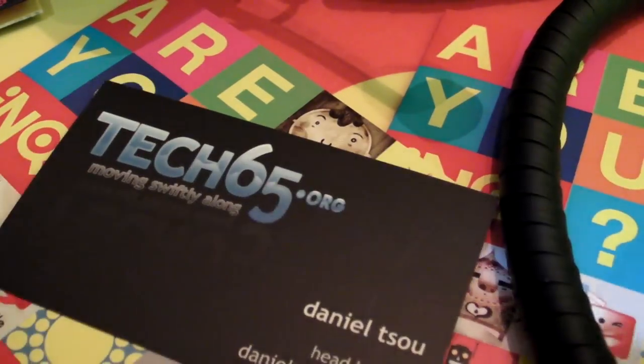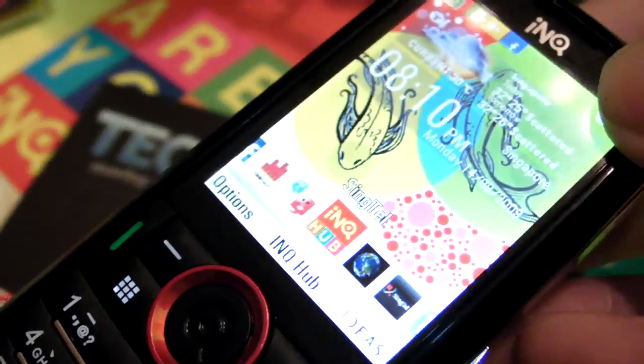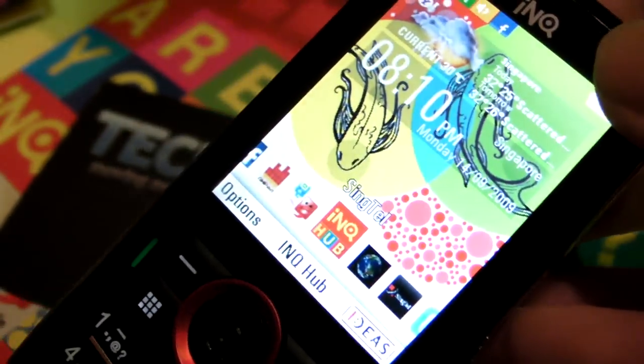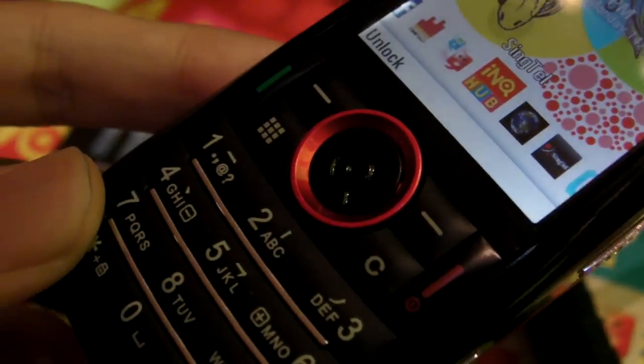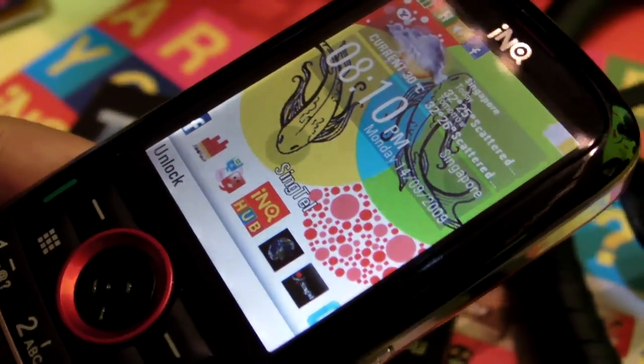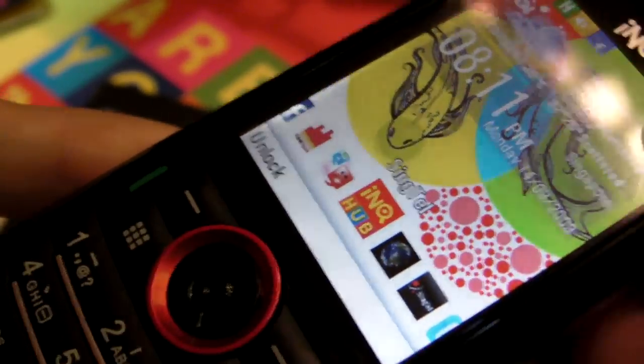We're going to be getting a review unit pretty soon, so check out tech65.org. Our next episode of Gear 65 should be featuring the Ink Mini 3G by Singtel. There's no price announced yet, but the phone will be on sale on Saturday, 19th September 2009 in Singapore. Alright, I'm Daniel, and I'll see you guys soon. Bye!